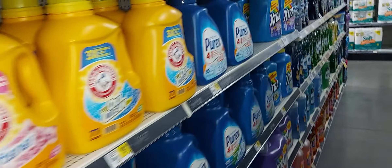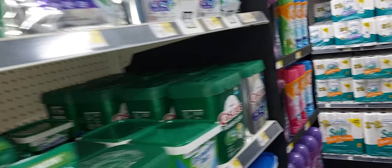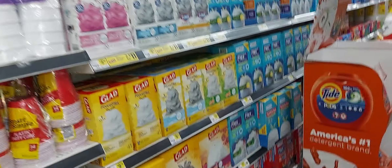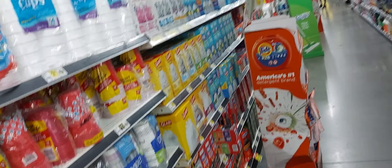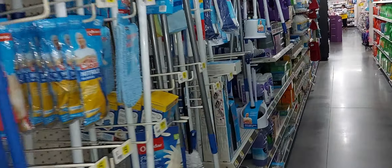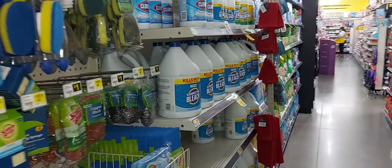Our next is a baby deal. We're going to pick up two Luvs diapers at $8 each totaling $16, with a $3 off two digital coupon. We'll pick up one Pampers wipes at $2.85 with a $0.50 off one digital coupon, one All liquid detergent free and clear with a $1.50 off one digital coupon, and complete the deal with Vicks VapoRub cough drops at $2.50 with a $2 off one digital coupon. After your $5 off $25 and all the digitals, you're going to pay $14.35 plus tax.